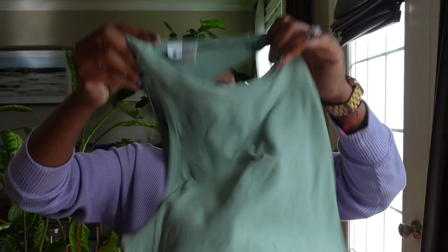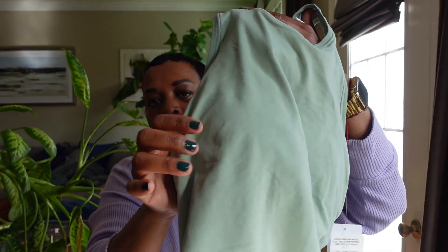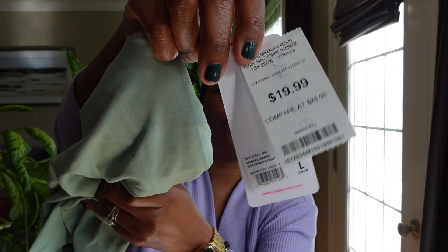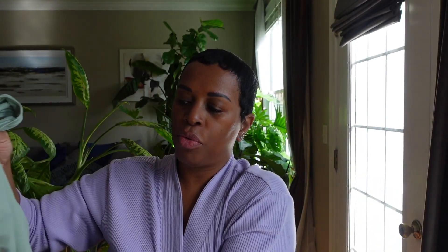The next items are also from Sierra. I picked up this sports bra top — it has the built-in bra and built-in nipple pads. These are by Yogalicious and were $19.99. It's a nice seafoam green color. These are really, really comfortable. I picked these up in a large because my tops are always going to be bigger.